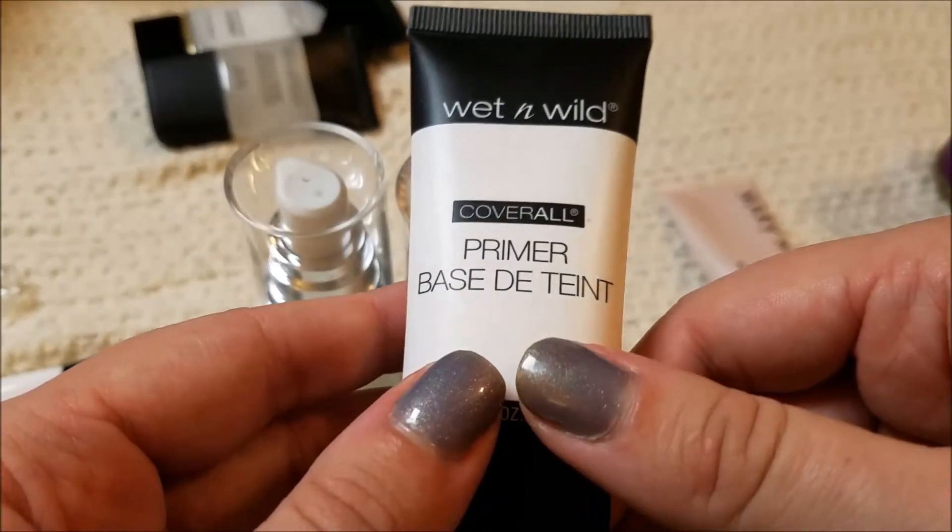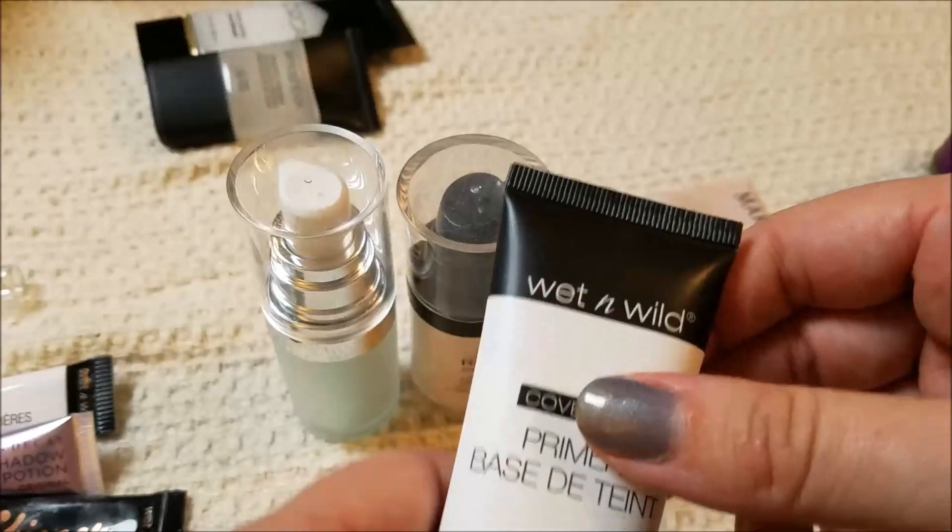The Wet n' Wild Primer Base Tint — this feels sort of like emerald glue... emerald glue?